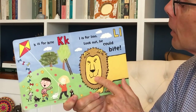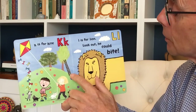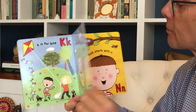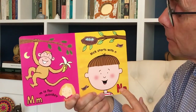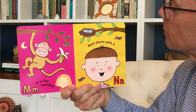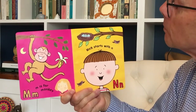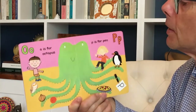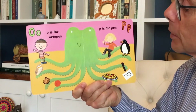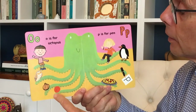L is for Lion. Look out! He could bite. Ladder. M is for Monkey. And look, there's the Moon. Nick starts with N. But so does Nest. O is for Octopus. And of course Owl, Onion and Orange.